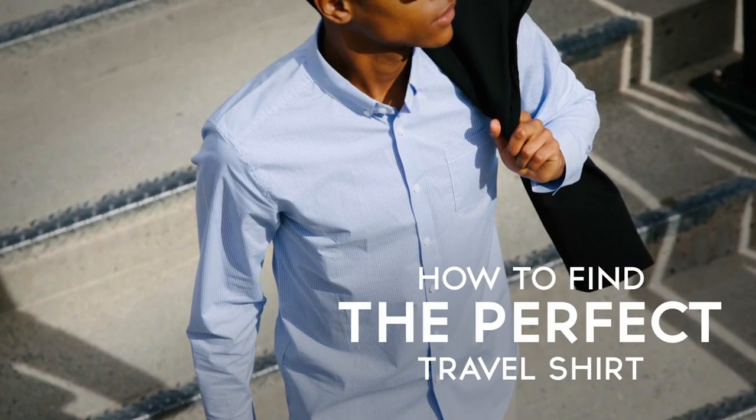Hi, I'm Antonio Centeno, the founder of Real Men Real Style. Today, gentlemen, I'm going to be giving you 13 tips on how to find the perfect travel shirt for you.